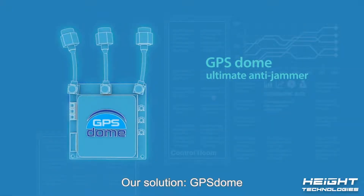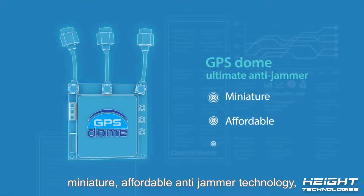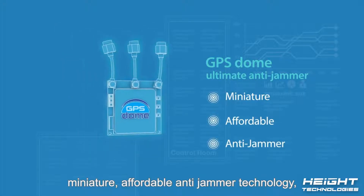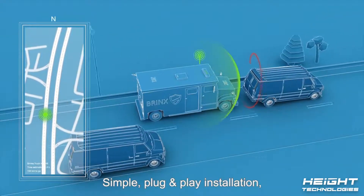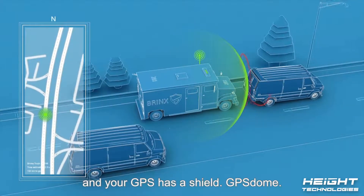Our solution: GPS Dome — miniature, affordable anti-jammer technology protecting GPS devices. Simple plug-and-play installation, and your GPS has a shield.